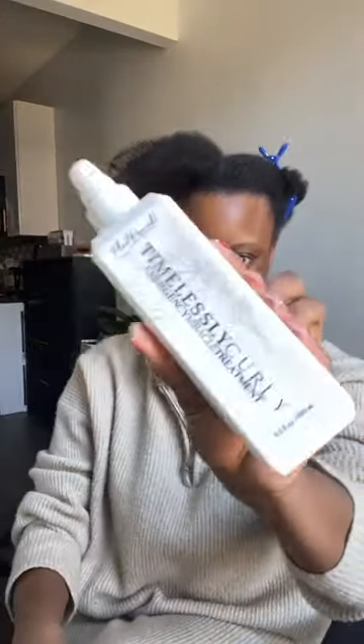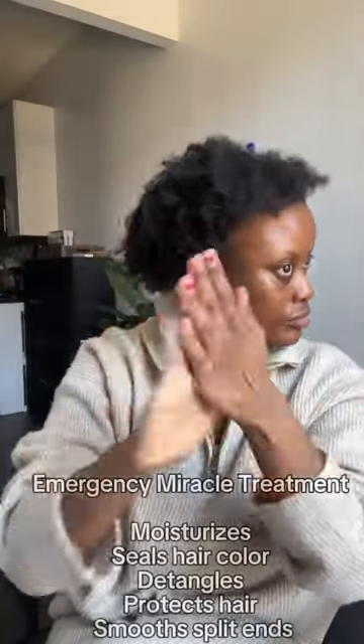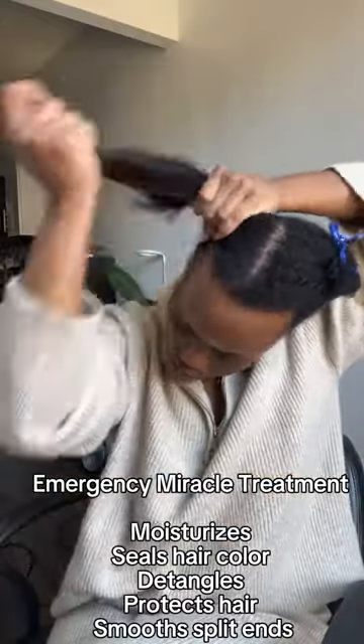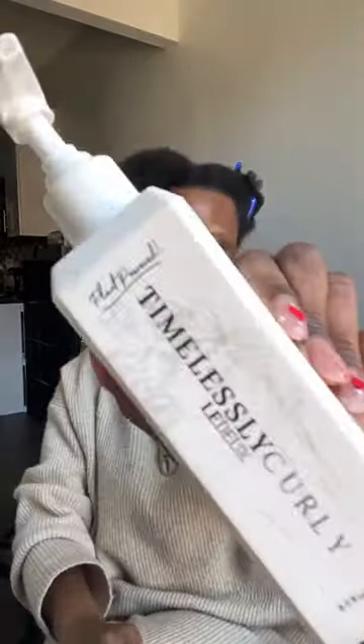I'm going in with my Emergency Miracle Treatment, which is my leave-in conditioner from my Timeless curly hair care line. It's great because it imparts moisture. Since heat styling tools are drying, I want to put in as much moisture as possible. I always tell people: let a leave-in conditioner be the first product you put in any hairstyle, because we want our hair to stay moisturized for longer.